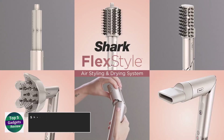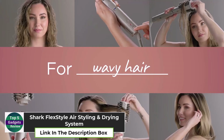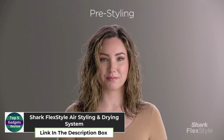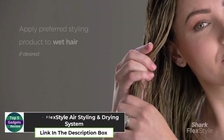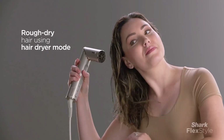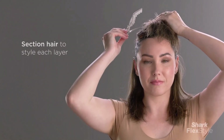Shark FlexStyle Air Styling and Drying System. The Shark FlexStyle Air Styling and Drying System is a must-have for achieving professional-level hairstyling at home. With its powerful airflow, this versatile tool can dry, curl, or straighten your hair with minimal heat damage.